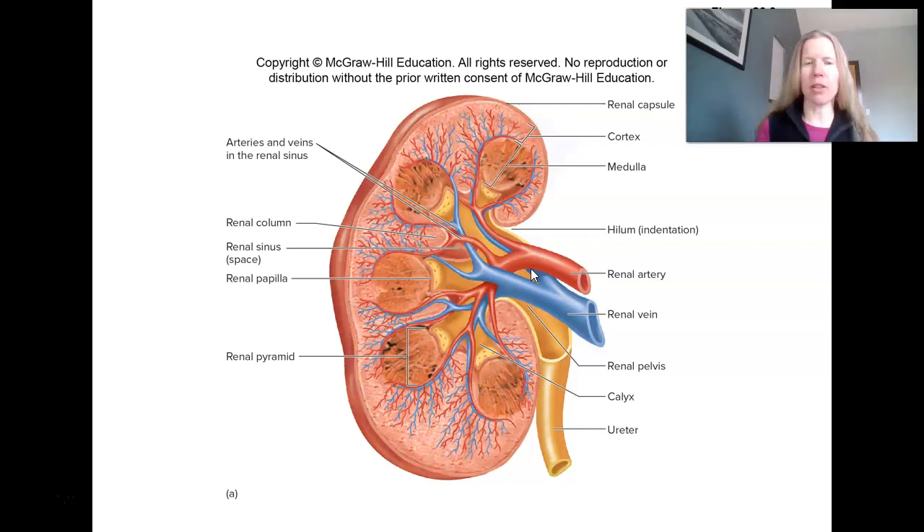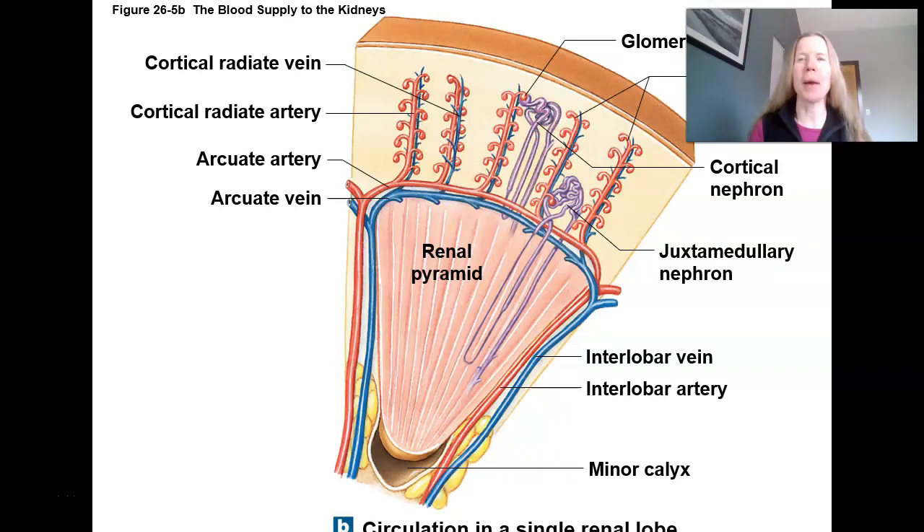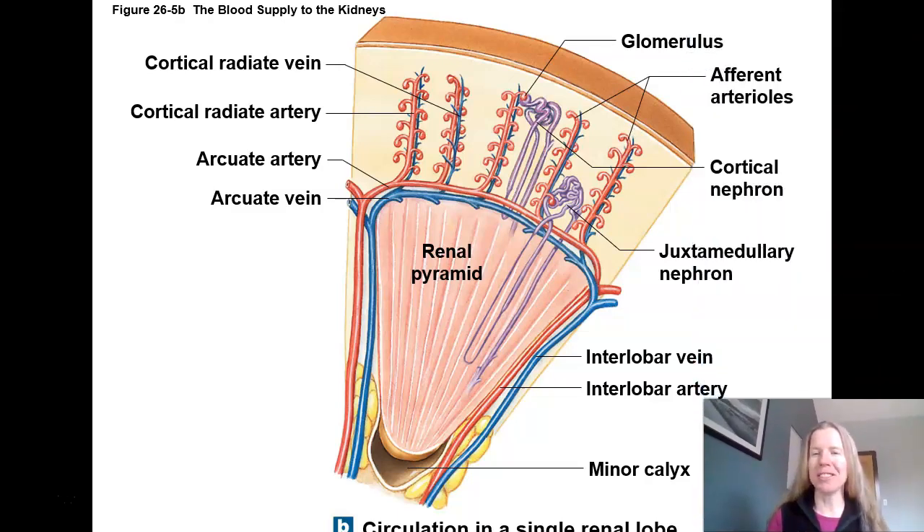So again, we'll look at a lot of this in lab. But in order to understand some of the physiology, it is important to understand where the cortex is, where the medulla is, and that we have an extremely rich blood supply. The functional unit of the kidney is called the nephron, and we will jump into the microscopic anatomy of the nephron. These are the parts of the kidney that are actually doing the concentration of urine.